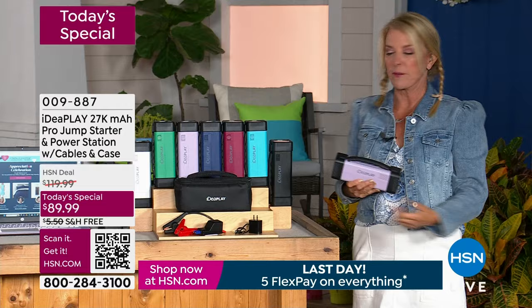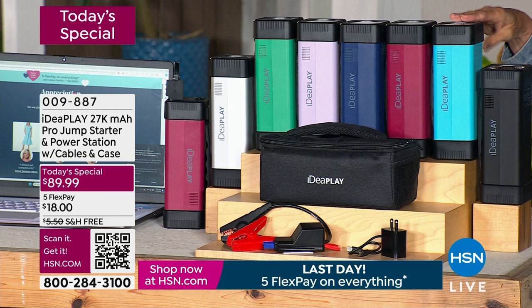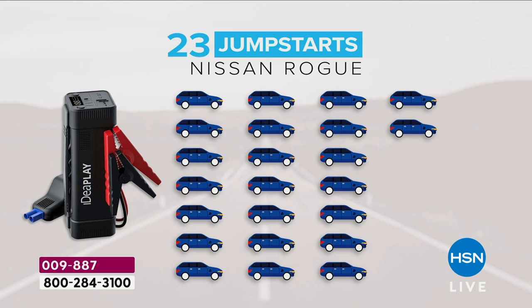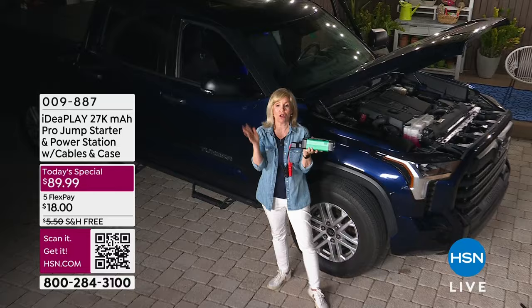All you have to do now is pick your color. We have black — the most popular by far. Every single car driver household absolutely needs to have this. It's an emergency system. Then we have turquoise — I love it, just like that fancy jewelry store box color. We have magenta, then sapphire blue, the lilac I've been using all night, the emerald green, and the silver on the end. You can jumpstart a regular car like a Nissan Altima 26 times on a single charge, a motorcycle 67 times, and a big truck like this one 23 times. You charge it and use it over and over again.